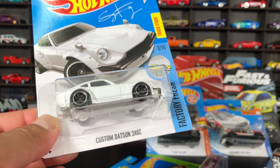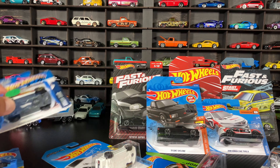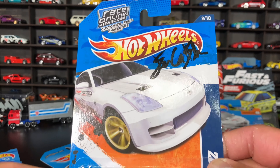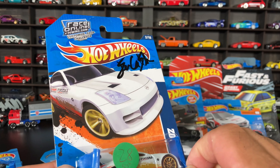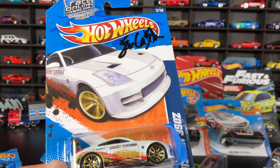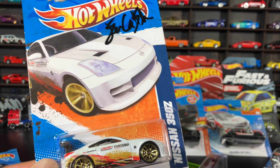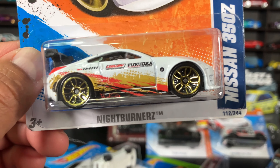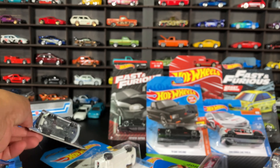I mean, shoutout to Die Cash Cars — this guy is selling stuff in really good shape, great prices. And look — this is the one that he signed. I told him to send me a car and there you go, there's his signature: Die Cash Cars. Thank you so much, brother — very cool guy. And look at this Nine Burners 350Z — not a cheap car, this is for the year 2011. Gorgeous model — need to put that on a protector.